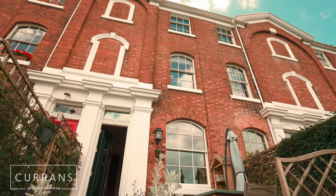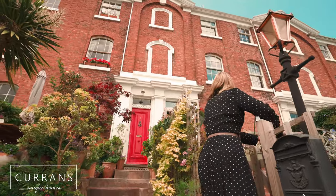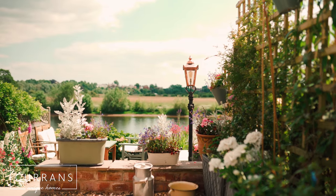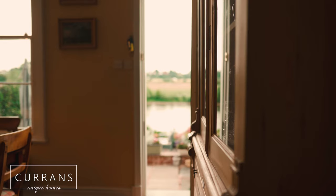Welcome to number six, Diva Terrace. We're right in the middle of Diva Terrace here, with beautiful panoramic views out to the river and also the meadows beyond.